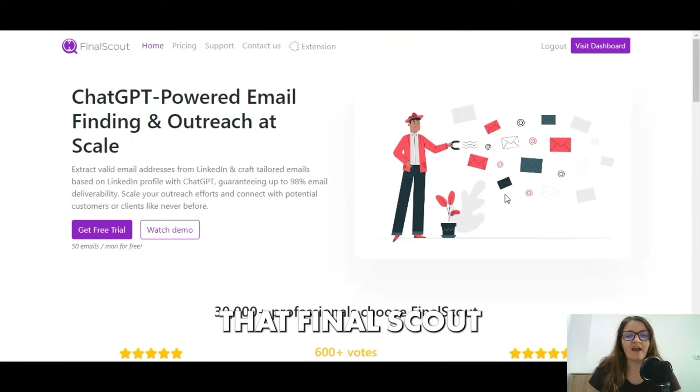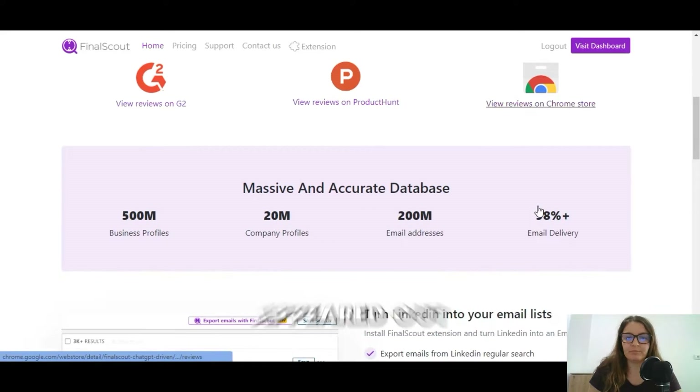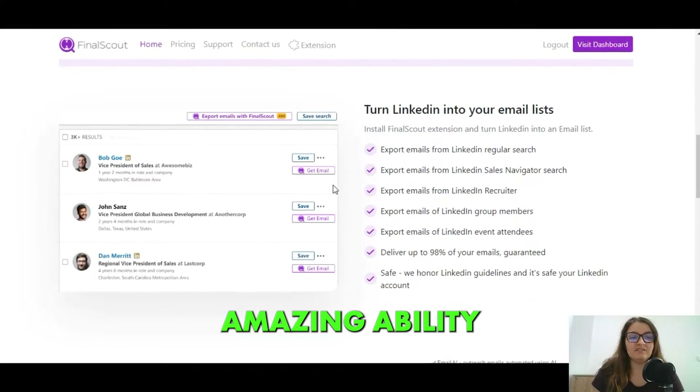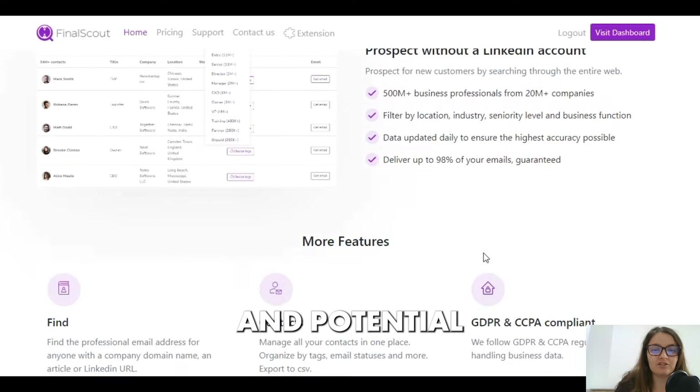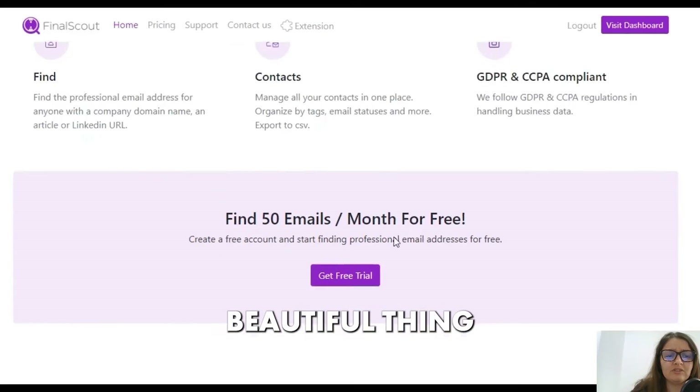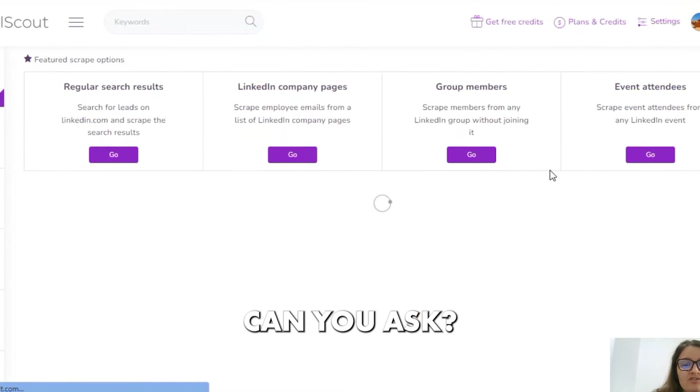Final Scout has made my life a lot easier. I was just about to hire a personal assistant when this tool appeared out of nowhere. It has the amazing ability to extract emails, find new emails from companies and potential customers, and the most beautiful thing is it also writes emails. What more can you ask for?